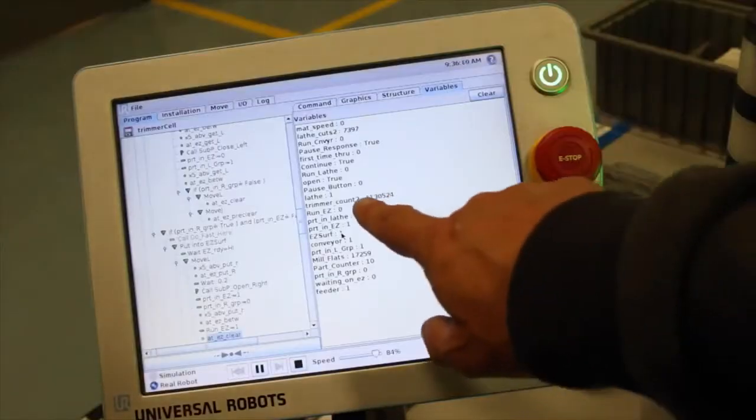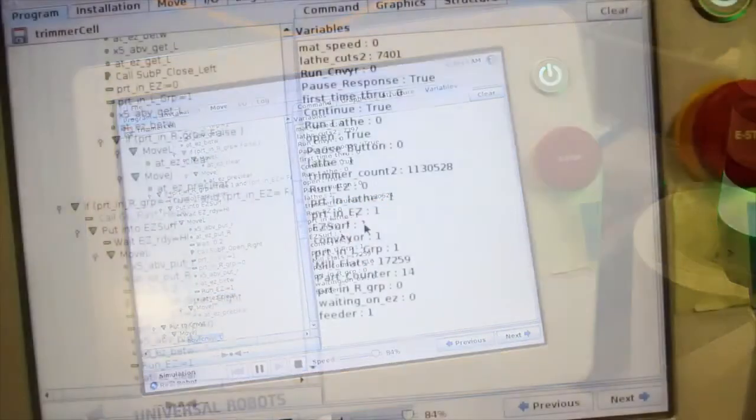We actually just achieved our one millionth part out of the first cell. We were kind of apprehensive — can we really put this robot into this high-volume cell and get year-after-year repeatability? And it's as good today as it was a year ago when we turned the cell on.